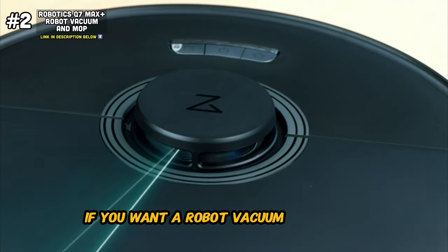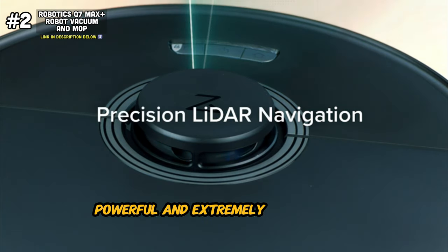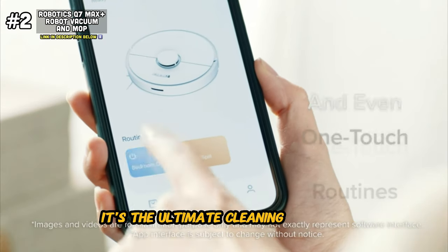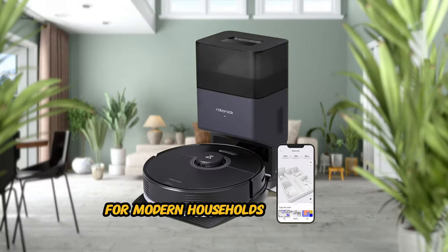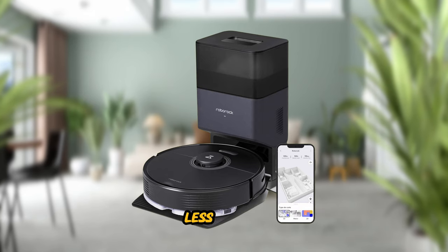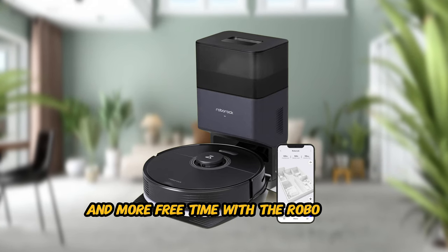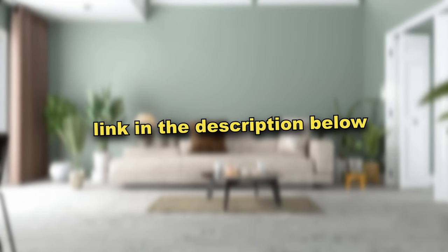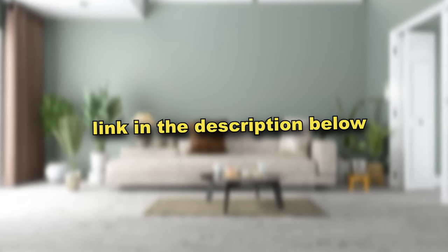If you want a robot vacuum that's sleek, powerful, and extremely good at its job, then this is definitely the one for you — the ultimate cleaning solution for modern households. Experience cleaner floors, less effort, and more free time with the Roborock Q7 Max Plus. If you're interested in this robot mop and want it for yourself, I've linked it down in the description below.